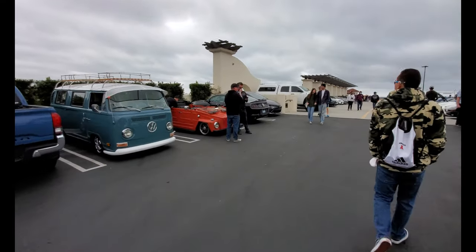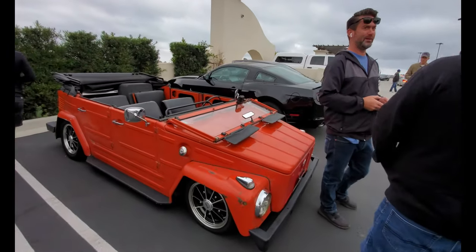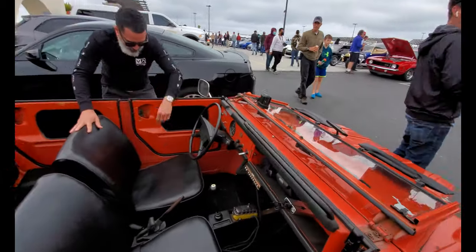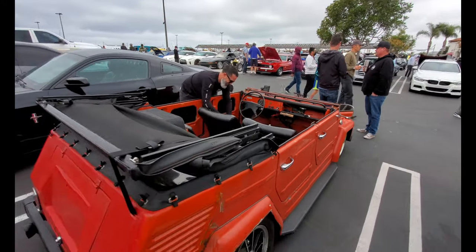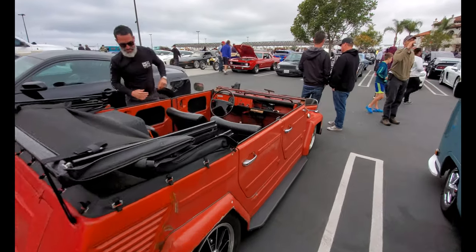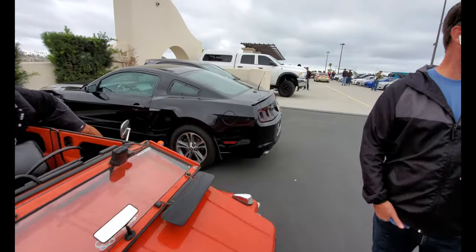There's another VW Thing — different from the last one but it's still a Thing — with the windshield down. This is so cool. This is definitely the coolest Thing I've ever seen. Perfect for California weather.